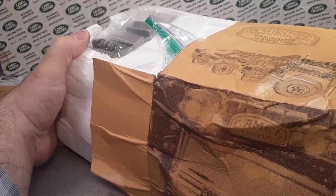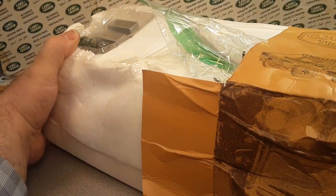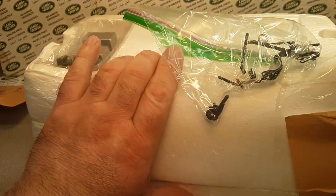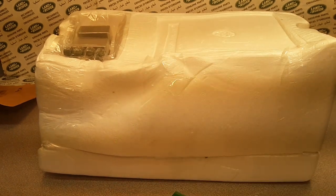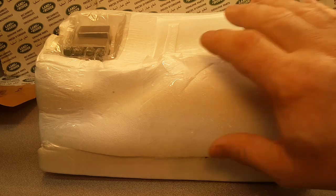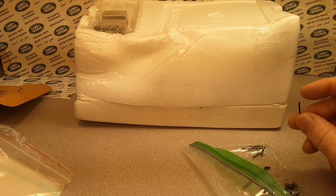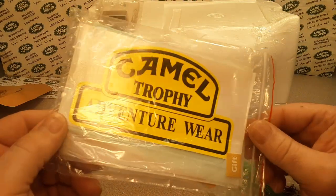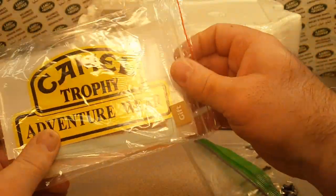As soon as I got the stimulus check I'm like, okay, this is one thing I'm going to pick up — something I don't have, and as an investment. Obviously I'm going to keep everything that comes with this, the box and all. Oh wow, look at that — that is pretty cool, that's a sticker!